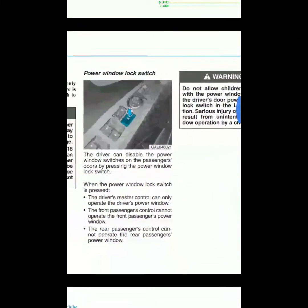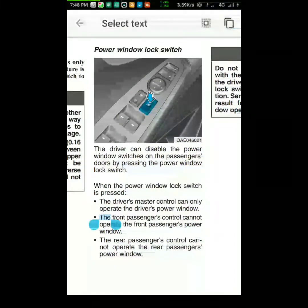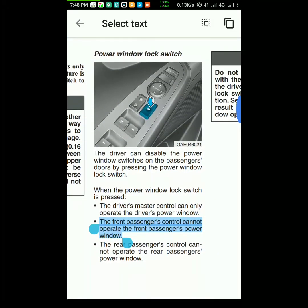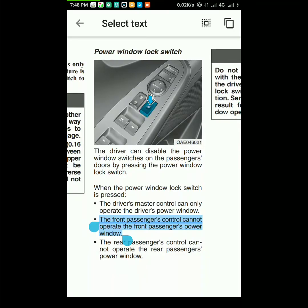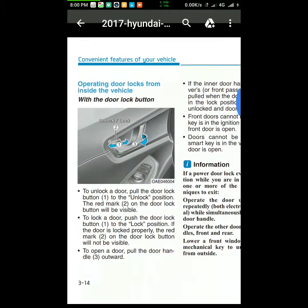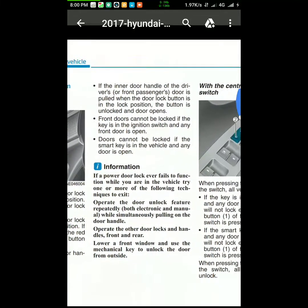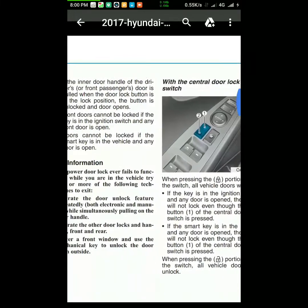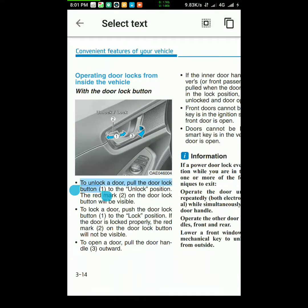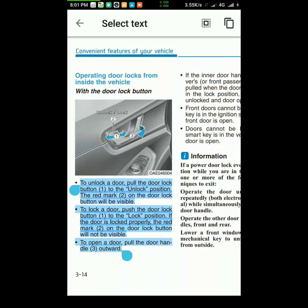Page 3 to 31 here: 'Front passenger control cannot operate the front passenger power windows.' So that's what the manual says. As for the door lock — operating door locks from inside the vehicle — this statement doesn't mention anything about the front passenger. There's nothing here mentioned about the front passenger.